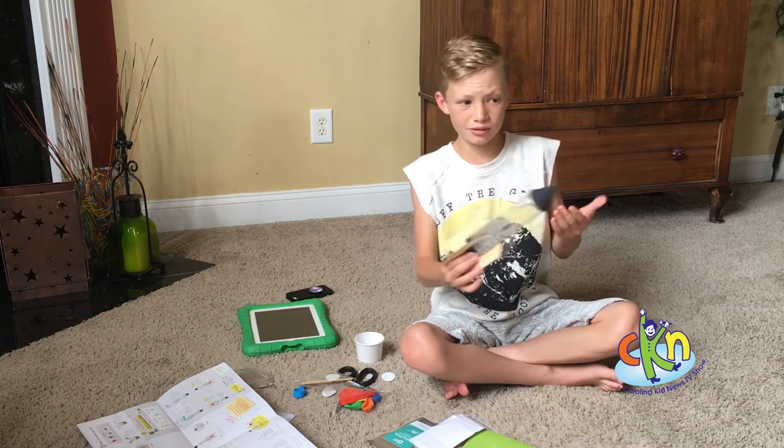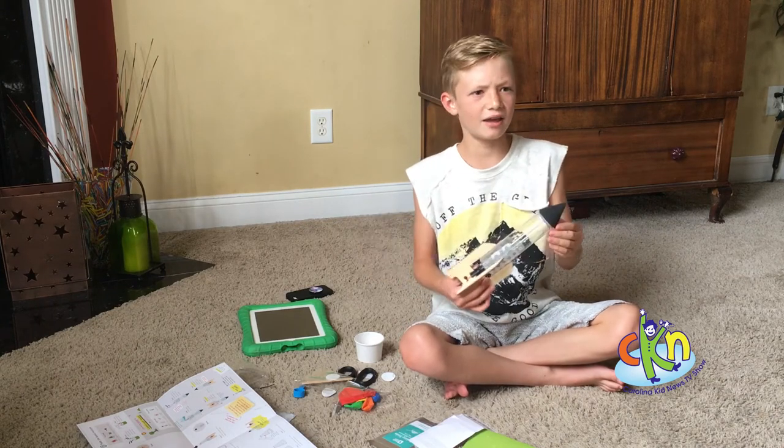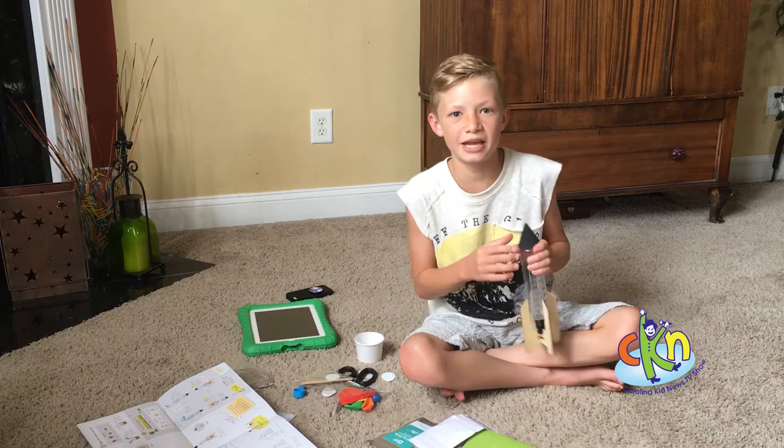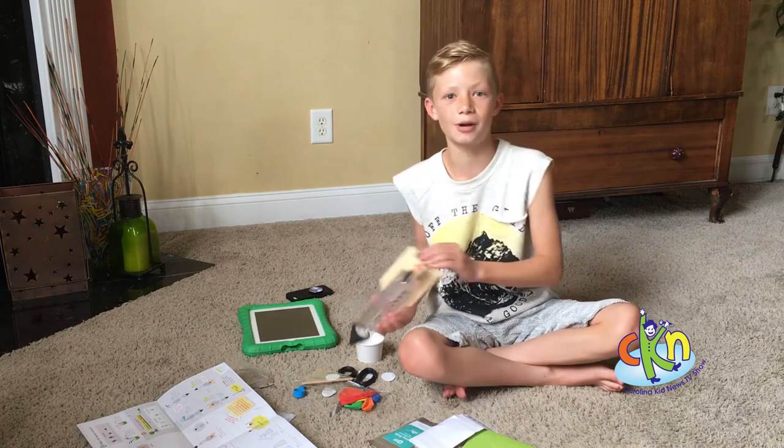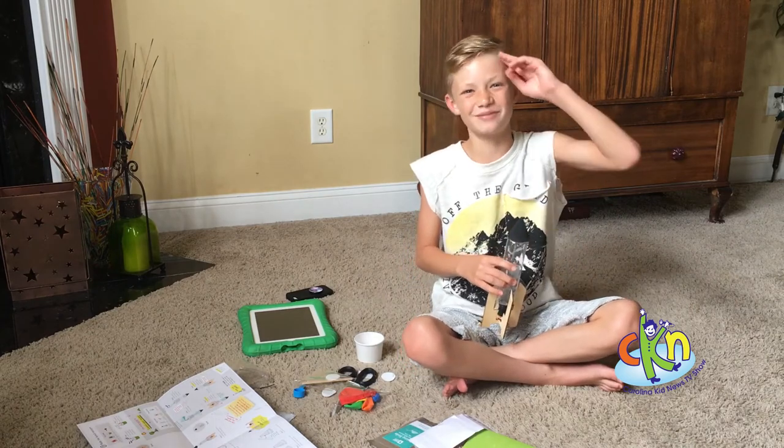Now I built this bottle rocket, a virtual reality headset, and a mechanical hand. Let's keep the learning going all through the summer with Carolina Kids News. This has been Ian Schrader. Goodbye.